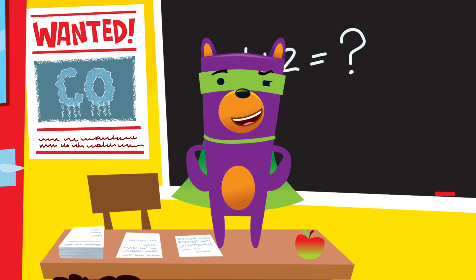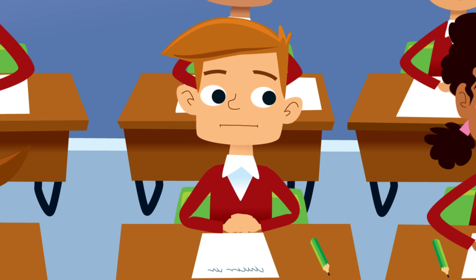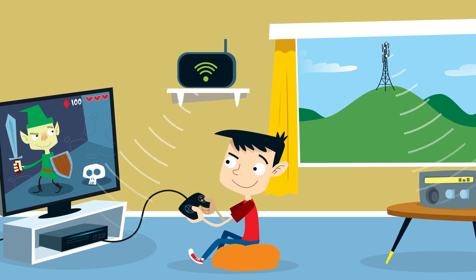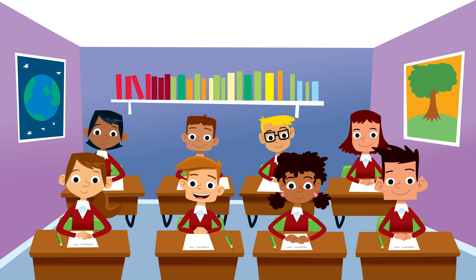But what about dangers that aren't so easy to see? If you can't see something, doesn't that mean it's not there? Not always. Think about it — we're surrounded by radio waves and Wi-Fi to play our favourite games and listen to music, but we can't see those waves, can we? They're not dangerous, though. That's true.